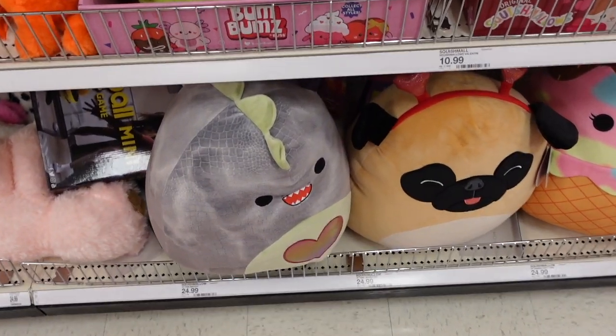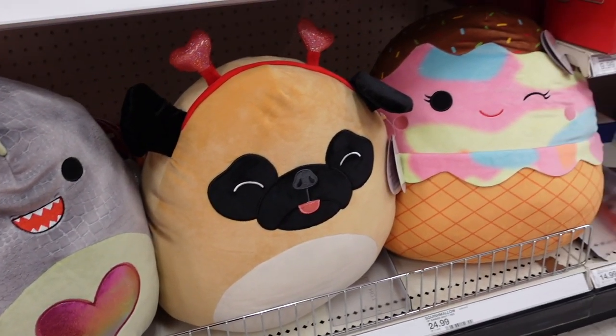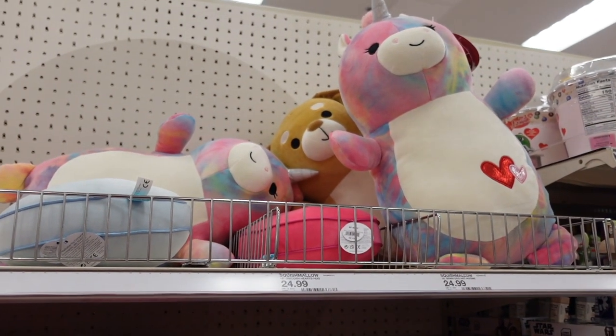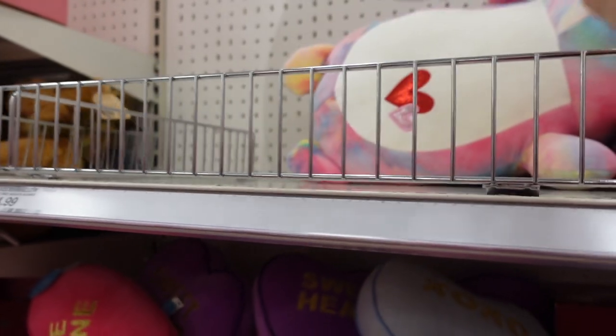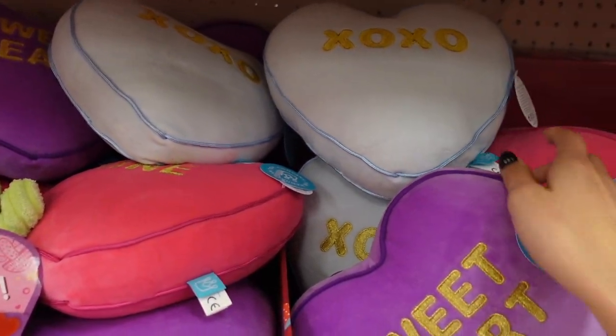They have three 16-inch squishmallows today: the dragon, the pug, and the ice cream. Working our way up, you can see they have two Hug Me's — the dog and the unicorn. This one's name is Esmeralda and then this one is Duffy. They also have these pillows with messages scattered everywhere, and they have the box of the Disney squad.